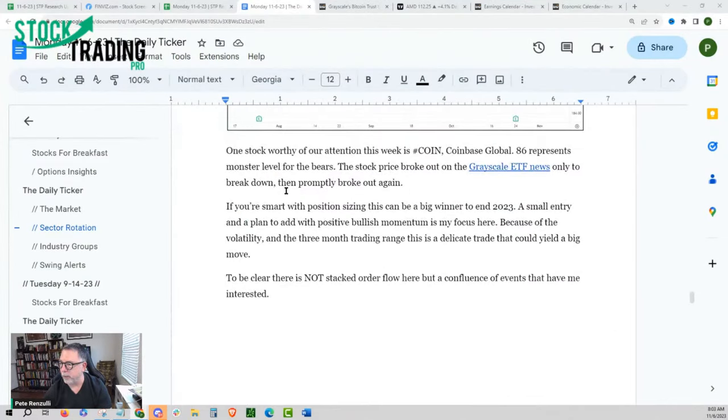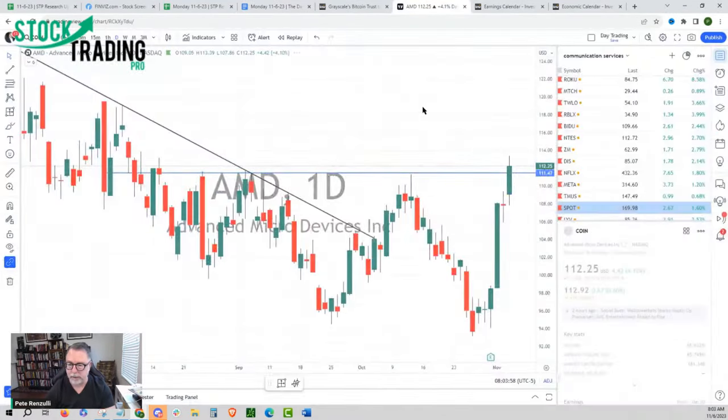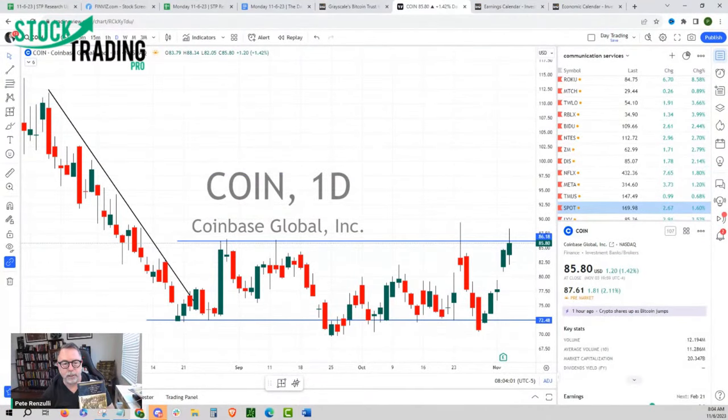If these breakout trades break down, that's okay — everything we do is about having an edge and what happens most of the time. If it breaks out, I'm going to get it. If it breaks down and does not give us the entry, I'm leaving it alone. One stock worthy of our attention is Coinbase. Coinbase Global — $86 represents a monster level for the bear. Let's pull up that chart. Reminiscences of a Stock Operator — this book is a must-have for anybody who loves trading, written in 1923, 100 years old. The stock price broke out on the grayscale ETF news, only to break down again, then probably break out again last week.